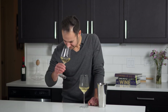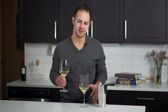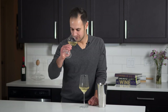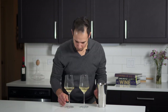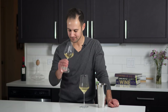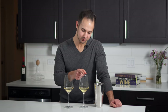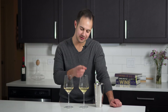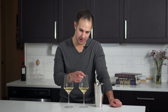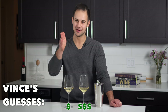The second wine is a much leaner style — where the first had generous stone fruit, this is more mineral-driven. The bubble quality is about the same, which is a good sign. But based on the first wine being riper, having a longer finish, and slightly different bubble quality, I'm going with my gut: the first wine is the more expensive one and this one is the less expensive.